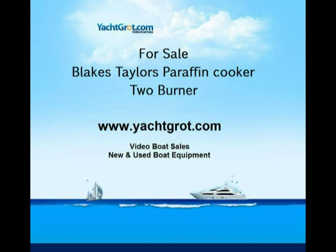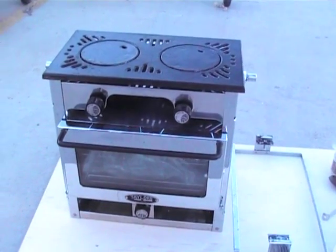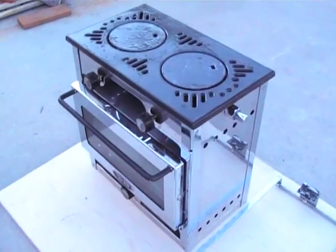Hi, welcome to Yacht Grot video boat sales and second hand chandlery and boat equipment. This is the Blake's Tailors Paraffin Cooker 2 Burner with Oven. This has been removed off a local yacht who has had a gas cooker replaced.